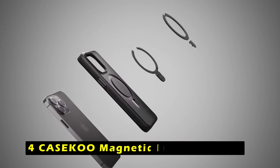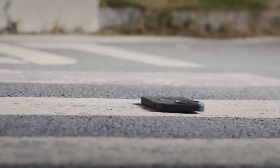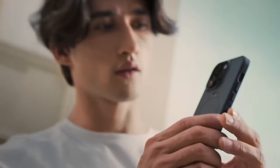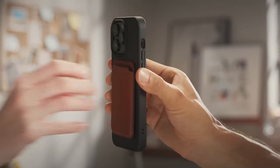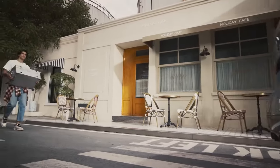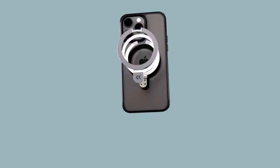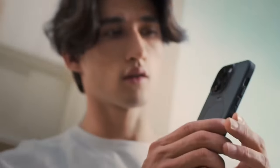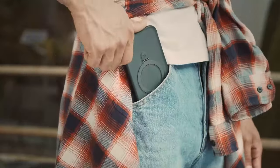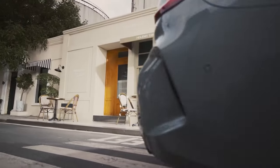At number 4 is the Casico Magnetic Invisible Stand. This unique and innovative case enhances your iPhone 16 Pro experience as the first to incorporate the Invisible Magic Stand series, combining strong magnetic technology with a foldable kickstand for added versatility. The compact design allows the kickstand to fold back into a groove when not in use, maintaining a sleek appearance. Crafted with lightweight aerospace aluminum alloy, the adjustable viewing angle ranges from 40 to 120 degrees.